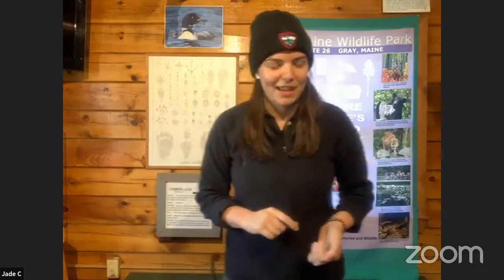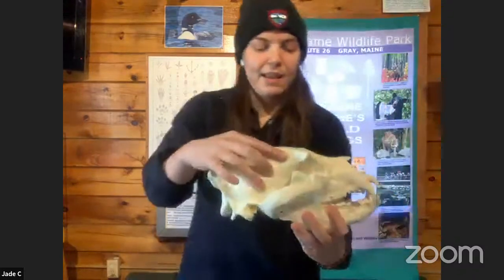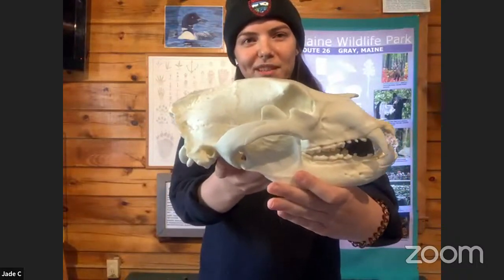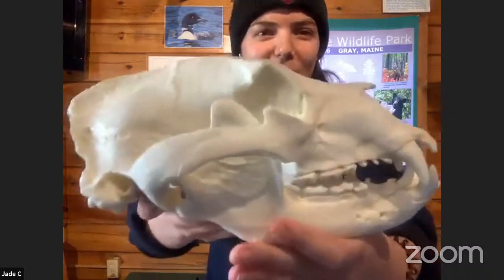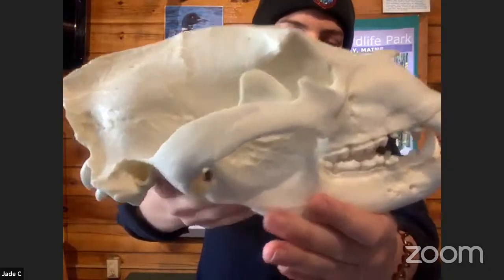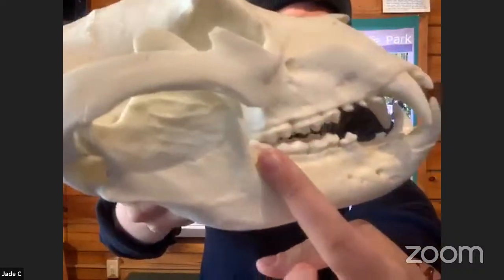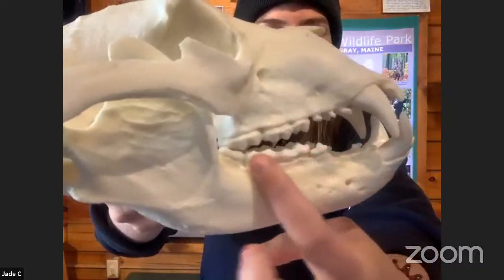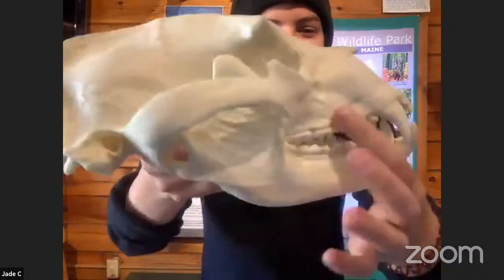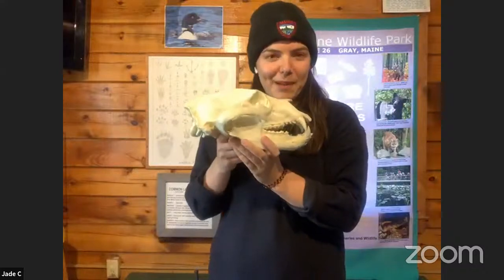Now we're going to move on to our next animal. I'm going to show you this animal's skull — can you guess what animal's skull this is? This is an animal found here in Maine. Their teeth are very similar to people's actually. If you look at the back teeth, they look a lot like ours. The only difference is their front teeth are much bigger and longer than ours.